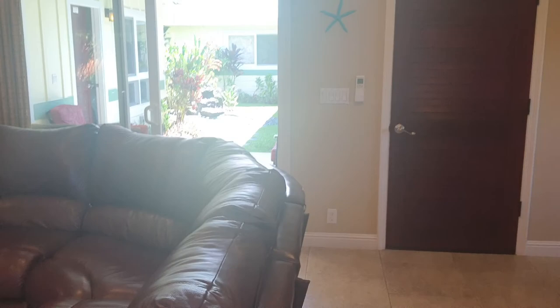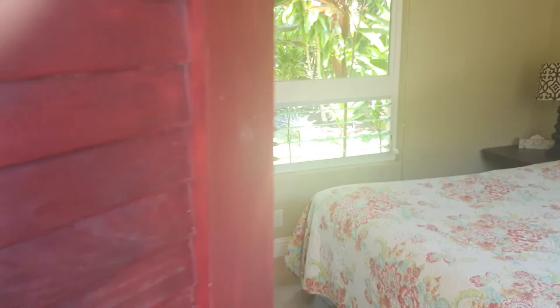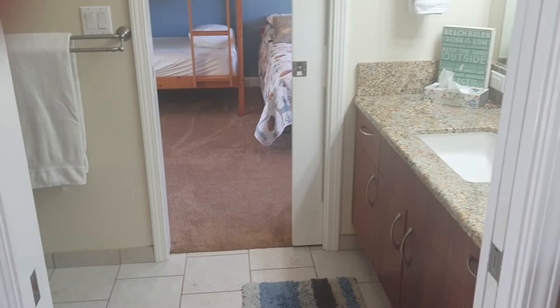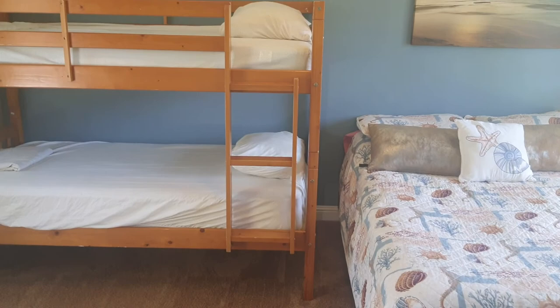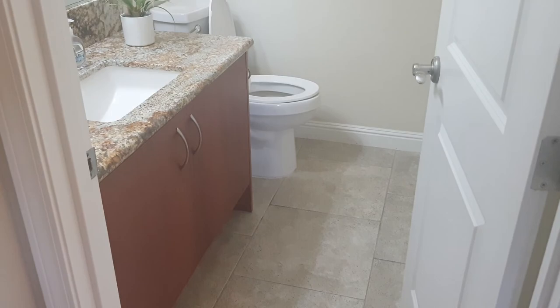We got three bedrooms down here and they all have their own access. Here's ceiling fans and split air in each unit. We got two more bedrooms over here with a Jack and Jill bathroom. Closet back there, shared bath. Three beds here.